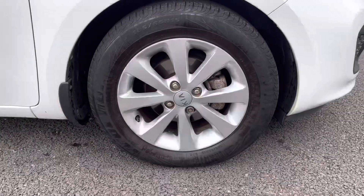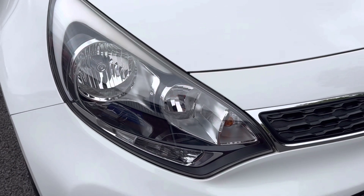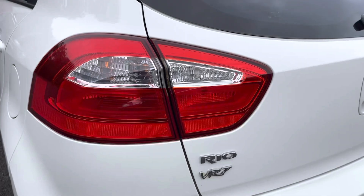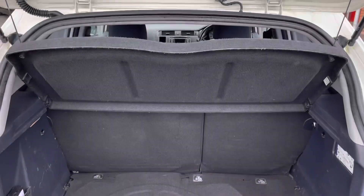Here you have stunning 15-inch alloy wheels that really complement the white exterior very nicely. You also have halogen headlights as well as rear parking sensors, allowing you to get in and out of tight narrow spaces when parking your lovely new car.